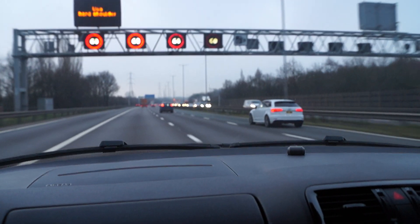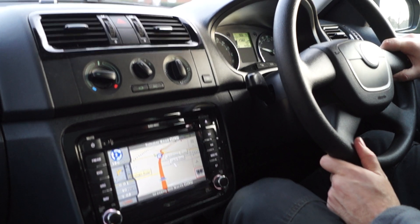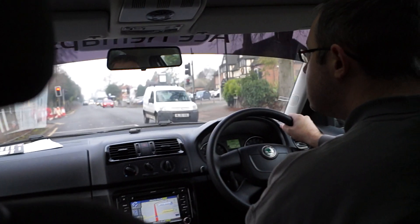On the day we'll plan our route to you and set off to get to you for the time arranged. If there are any hold-ups on the way that would make us unduly late, we'll call you to keep you informed.